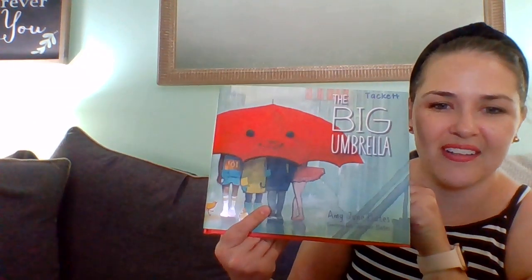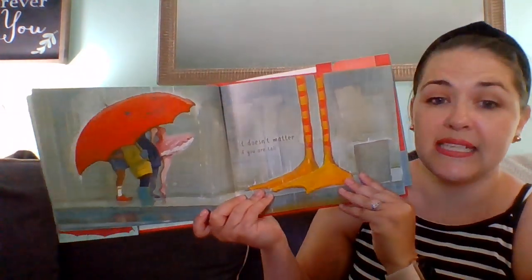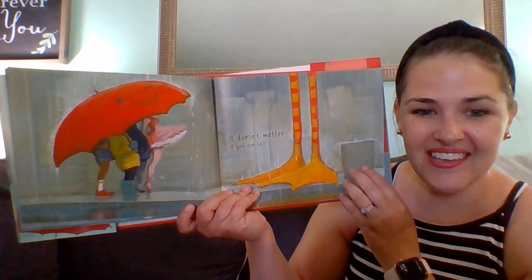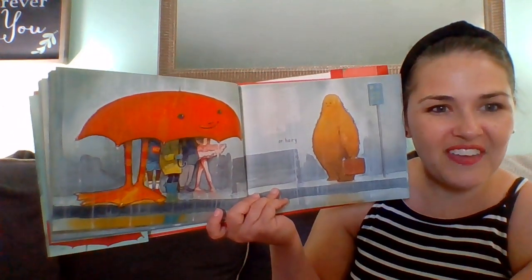Look, that looks like what we saw on the cover. It doesn't matter if you are tall. Oh my goodness, what do you think that is? Those are such long, tall legs. It doesn't matter if you're hairy. I've never seen a creature like that before. Look — those long legs fit underneath the umbrella. Do you think the hairy one will fit under the umbrella? Let's see. It did.